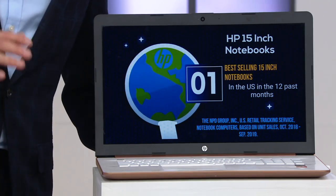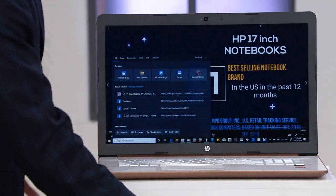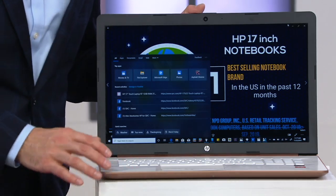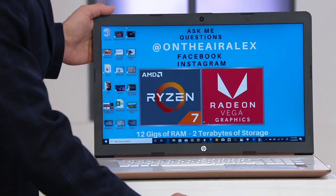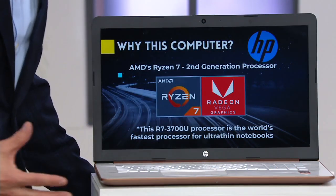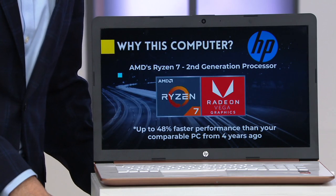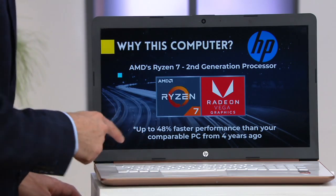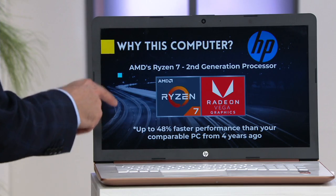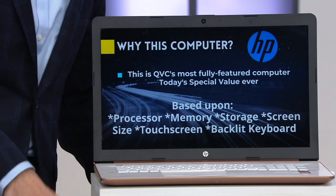It has the Ryzen 7 second-generation processor, which is actually the world's most powerful processor in an ultra-thin notebook — that's what you're going to be getting. You're going to get such amazing performance, and you've got 12 gigabytes of RAM, which means you can multitask like never before — it's truly mega-tasking. And then you've got that 2-terabyte hard drive. If your computer is four years or older, this computer is up to 48% faster and more powerful than that four-year-old computer.